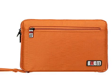B.U.B.M. Double Layer Padded Travel Electronic Case Packing Cubes. Very nice product. Has room for many other items as well. Lightweight and easy to carry.